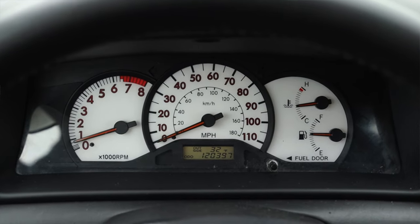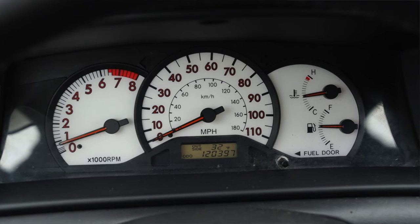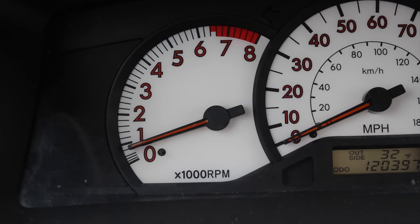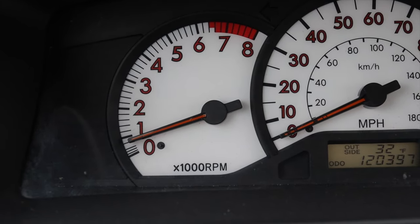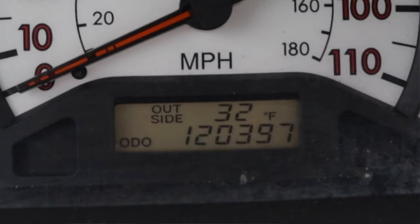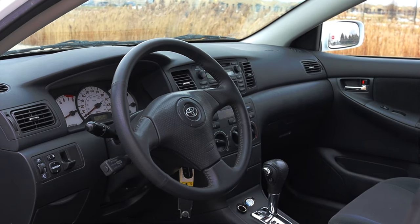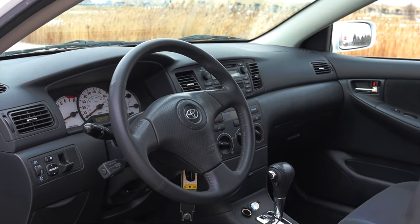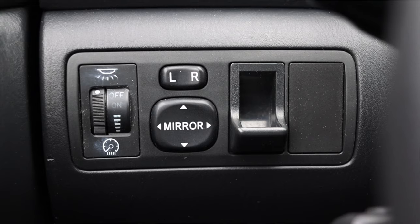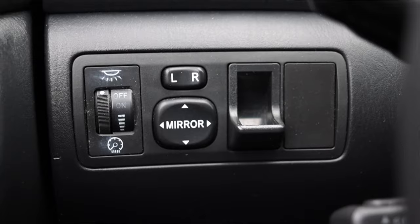So let's talk about the interior. In front of me I have three main gauges, and this is the first part of the S package that you'll notice. The S package blacks out the interior and adds white face gauges for a sportier look. On the far left is the tachometer, then the speedometer in the center, and coolant temperature and fuel to the far right. There's also a tiny digital readout at the bottom showing outside temperature and odometer. The steering wheel has a gear in the center and I like the overall look and feel of it.